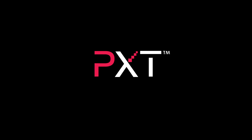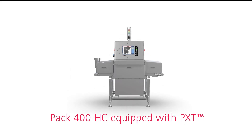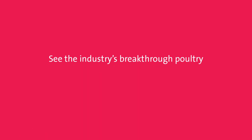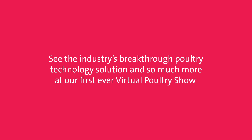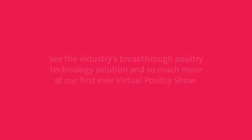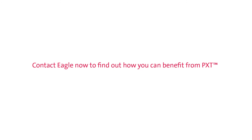PXT's radically enhanced x-ray inspection technology is the new standard inline poultry inspection solution. Ensure customer and brand protection when you inspect more and expect more with Eagle. See the industry's breakthrough poultry technology solution and so much more at our first ever virtual poultry show. Register today at eaglepi.com/virtualpoultryshow, or contact Eagle now at eaglesales@eaglepi.com to find out how you can benefit from PXT.